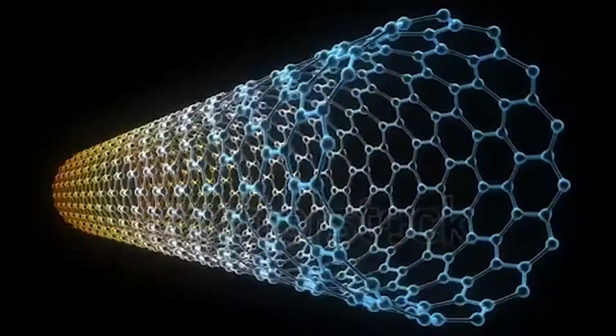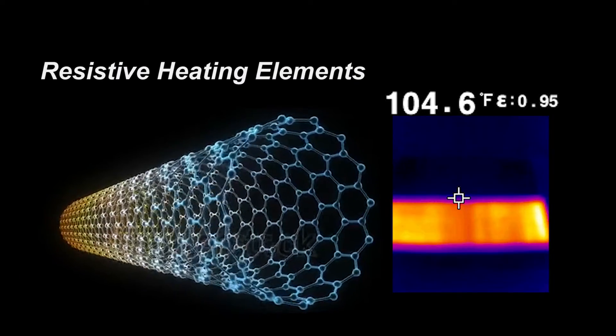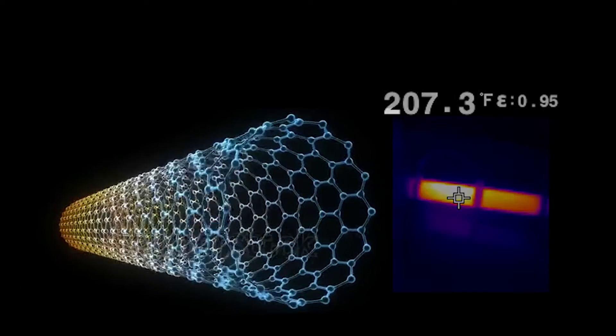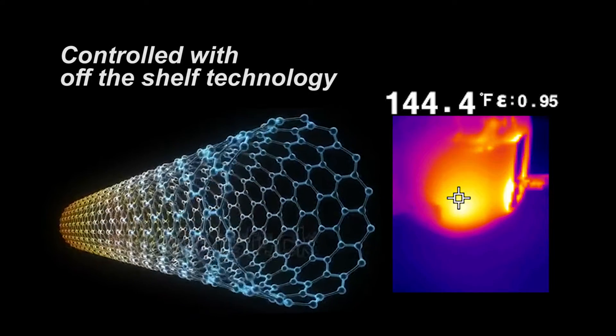When energized, the nanotubes act as resistive heating elements, heating up and increasing in temperature as the electrical energy increases, much like a conventional electrical heating element. ThermoCoat works with either AC or DC sources and temperature control is achieved by using off-the-shelf technology.